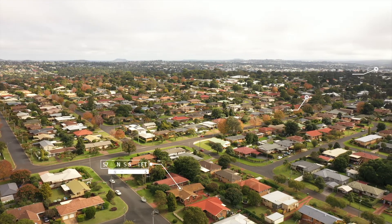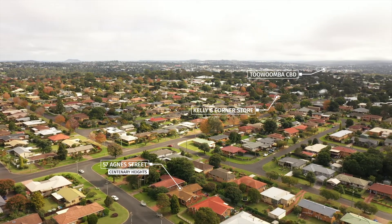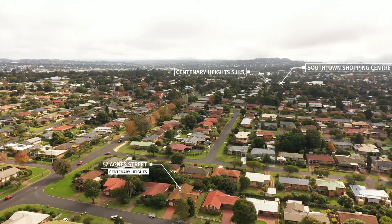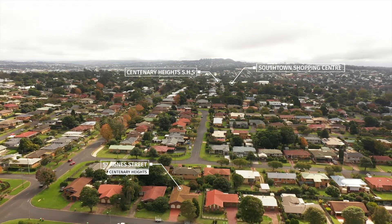It is situated within walking distance to Southtown Shopping Centre, Amanda Drive Park and Centenary Heights State School, and it's just a few minutes drive to the Toowoomba CBD. What more could you ask for? A great investment or your new home? Make sure this one is on your list.